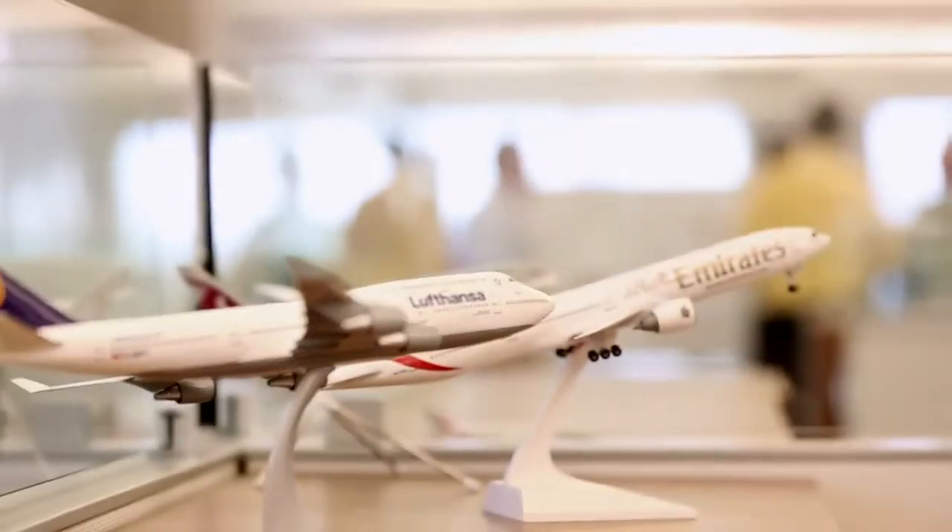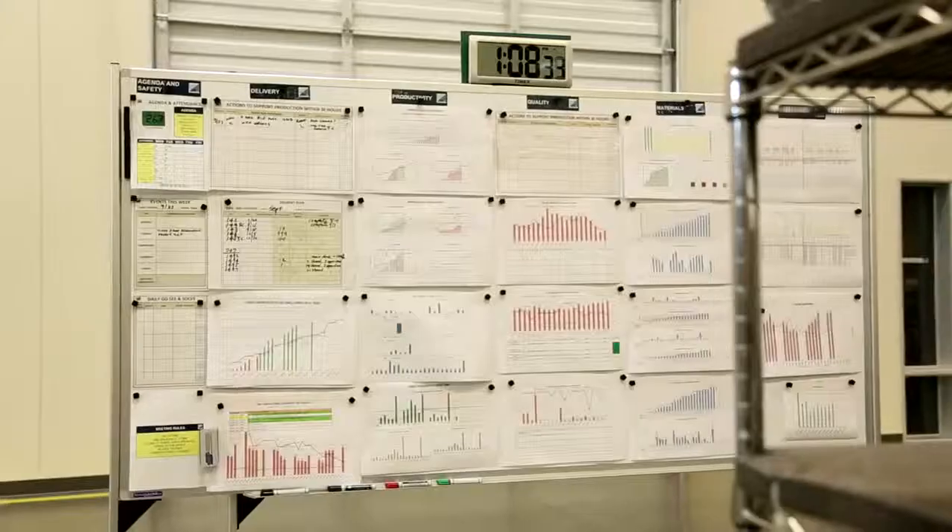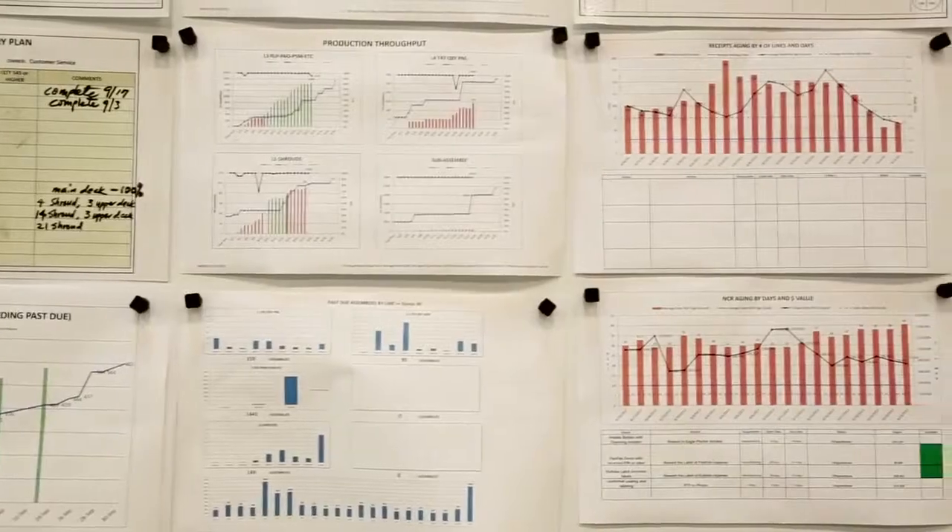We realized that as an organization we were decentralized from an HR standpoint, trying to compile 40 or 50 spreadsheets into one mass spreadsheet. You've got static data — you don't have data that you can easily update. We really need an enterprise HRIS system.